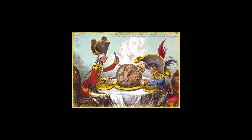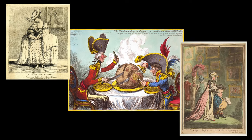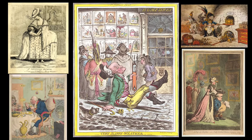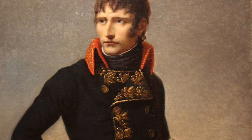Gillray's print was published by Hannah Humphrey, a rare woman print dealer in London. She displayed the newest prints in her shop window, gathering crowds. The Plum Pudding in Danger sold for five shillings, equivalent to $34 today, and was meant to comment on the latest news, much like the cartoons or satirical headlines in Mad Magazine and the New York Post. Napoleon himself saw some of Gillray's cartoons.